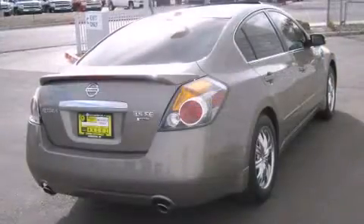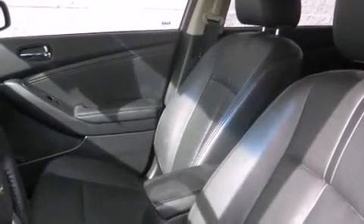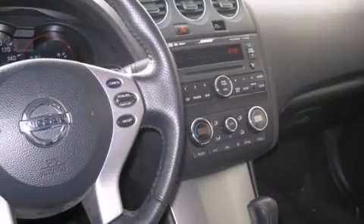Additional features include turn signal indicator mirrors and one-touch window functionality. You and your passengers will enjoy the stereo system, which includes a CD player with AM/FM radio and six speakers, providing excellent sound throughout the cabin.